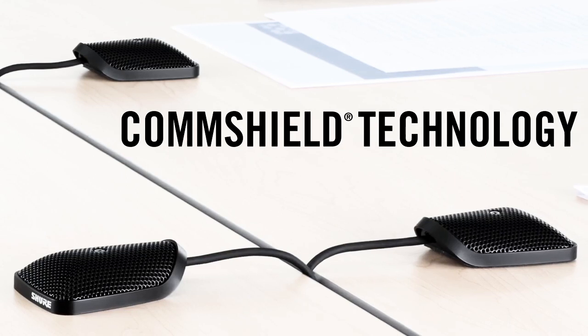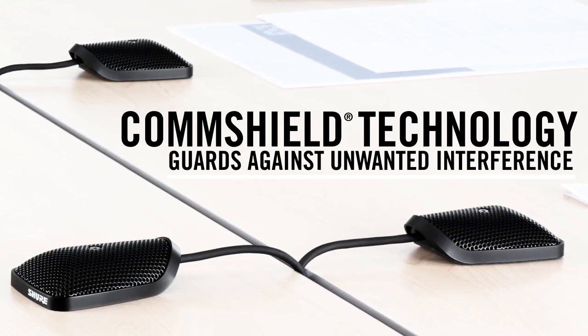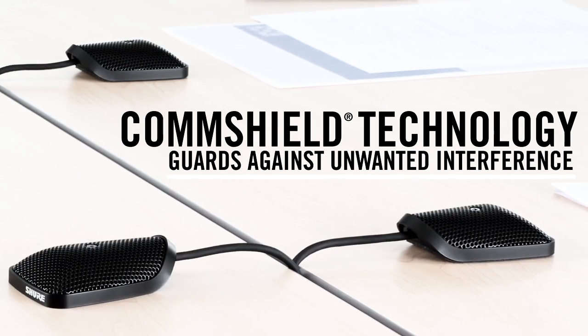All models are equipped with ComShield technology, essential in guarding against unwanted radio frequency interference from portable wireless devices such as smartphones.